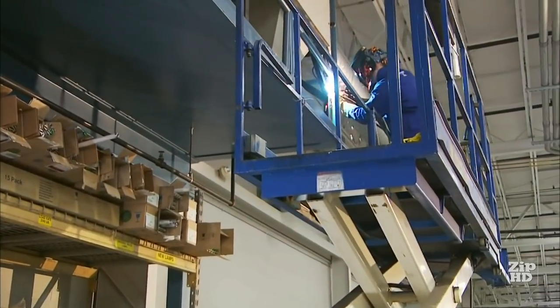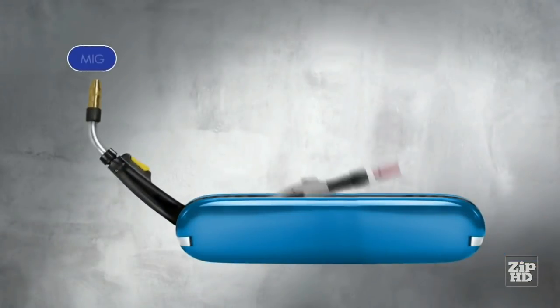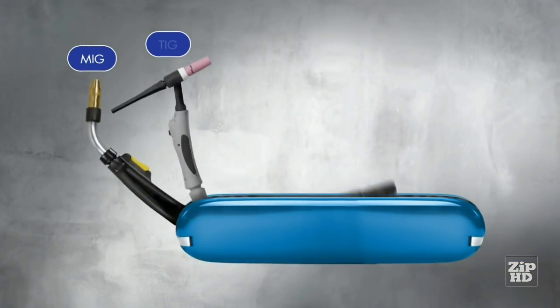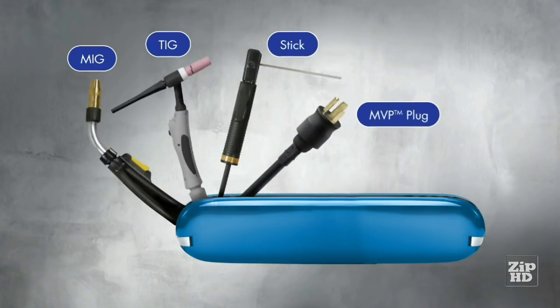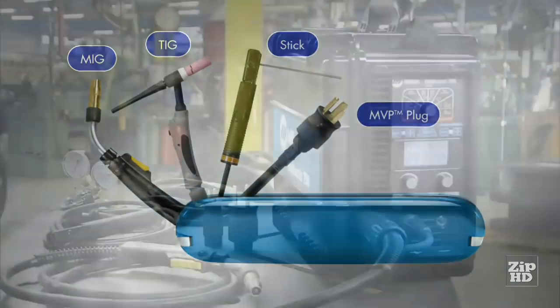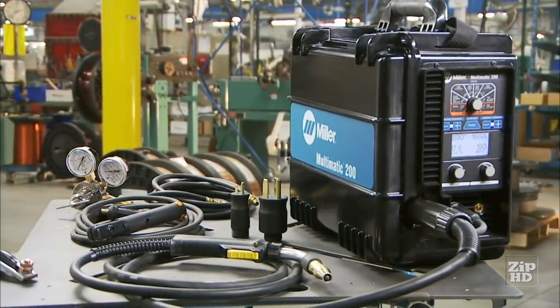You're the ultimate multi-tasker. So outfit yourself to handle whatever challenges come your way with the only portable welder that's truly multi-process, multi-power, multi-purpose — all backed with legendary Miller service, warranty and product support.